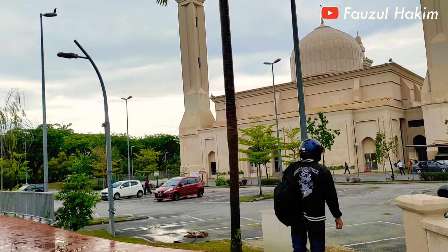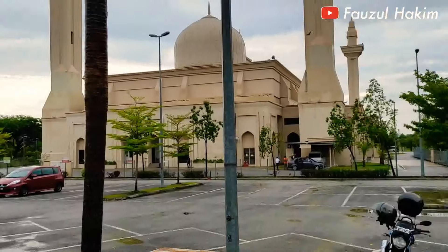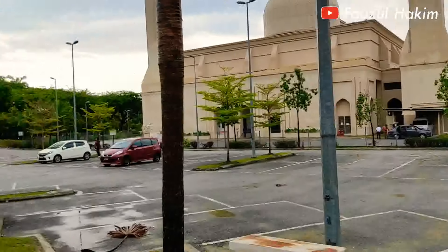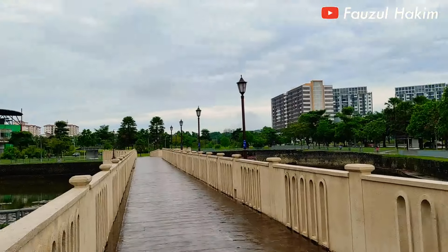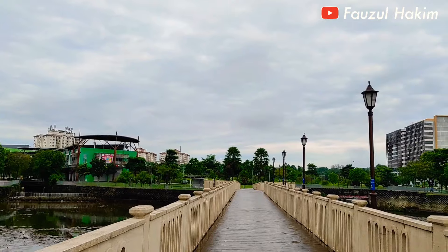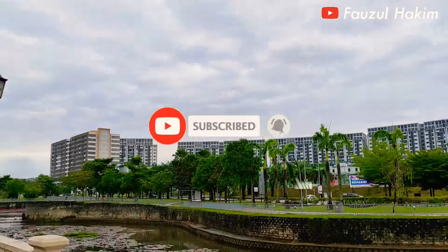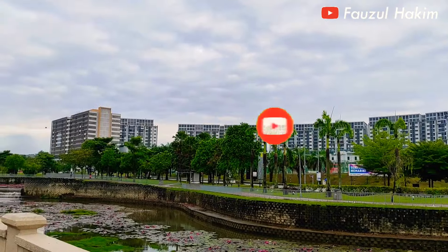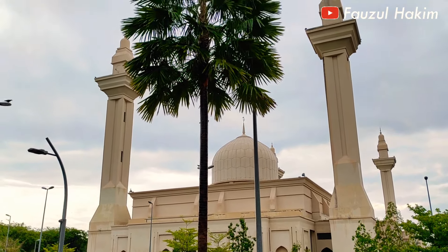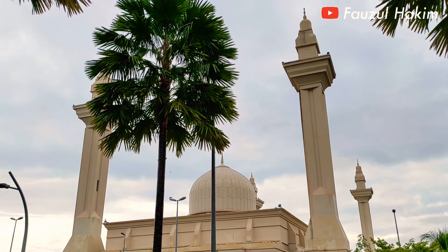Sampai di sini dulu untuk kesempatan ini. Banyak orang-orang yang mulai aktivitas exercise olahraga, komandan. Parkirannya pun luas, boleh parkir kereta di sini, motor pun boleh. Sekebetulan saya pun hari ini tak cuti, mau kerja. Jangan lupa tekan tombol subscribe komandanku dimanapun Anda berada. Semoga sehat selalu dan dalam perlindungan Allah subhanahu wa ta'ala. Fawzul Hakim mengucapkan terima kasih dan sukses selalu. Assalamualaikum warahmatullahi wabarakatuh.